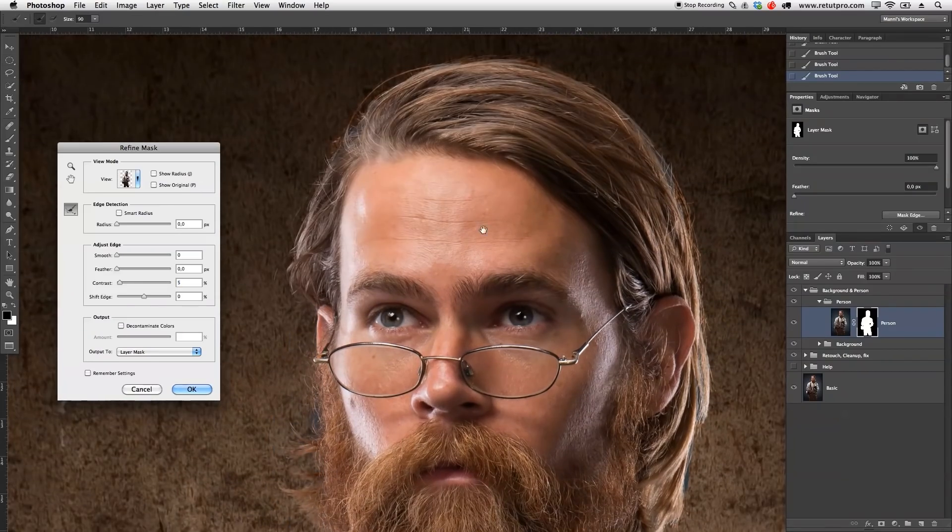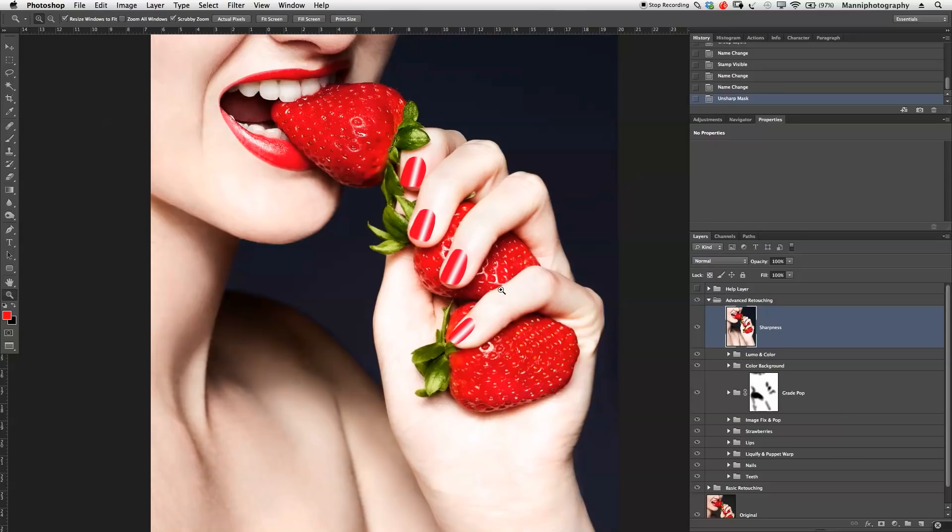If you want to take this to the next level, I would suggest you check out our Pro Photoshop tutorials over on our website. This method will help you to be up and running with Photoshop in only a few hours, and will also help you with Photoshop projects which are already in motion.